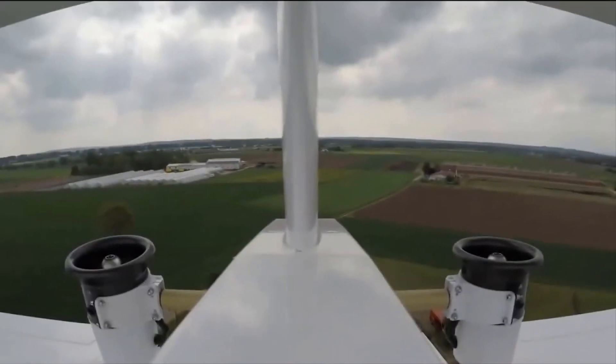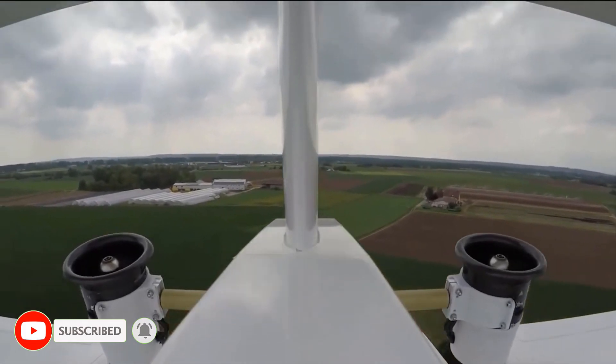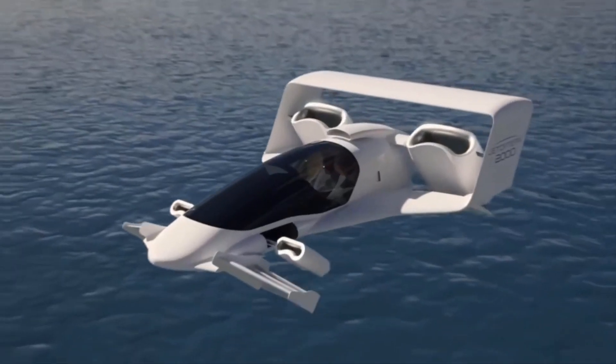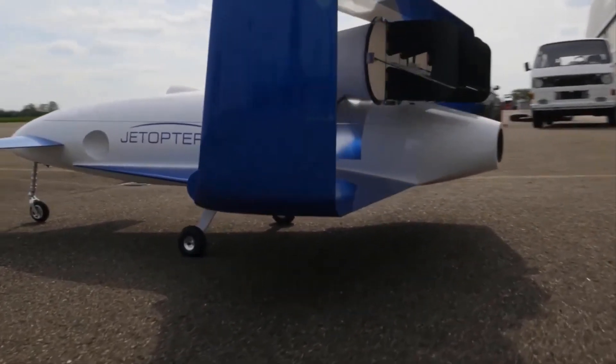There's no information on when the J-2000 might go into production, which is typical of these types of projects. Nonetheless, the Air Force's interest in Jatoptera's fluidic propulsion technology offers optimism that an aircraft from the firm may take to the skies in the not too distant future.